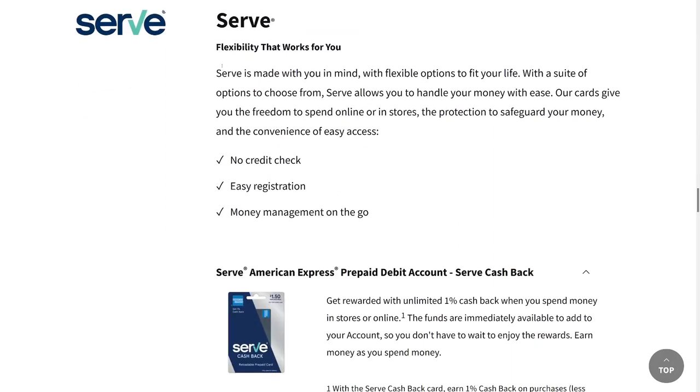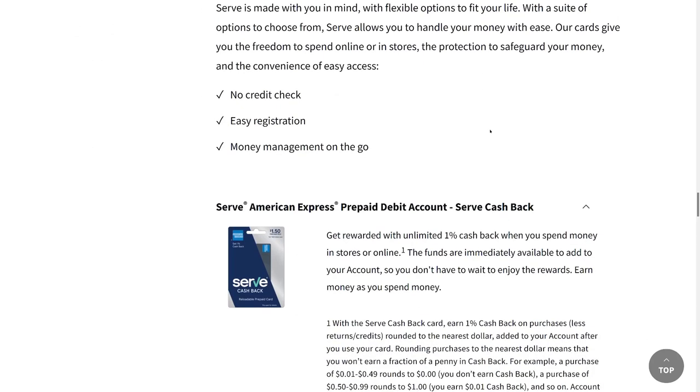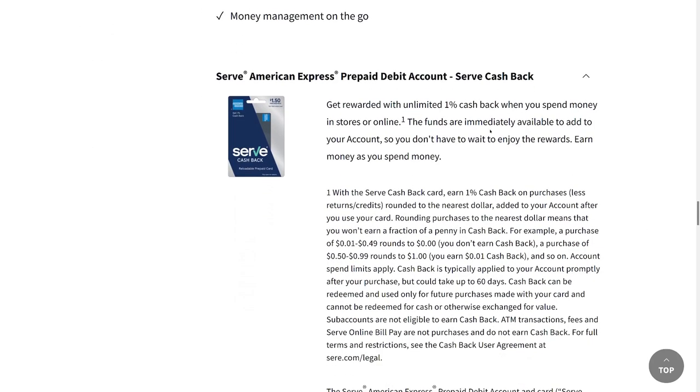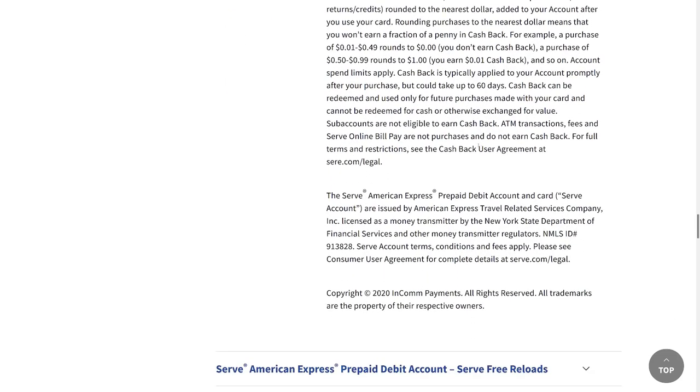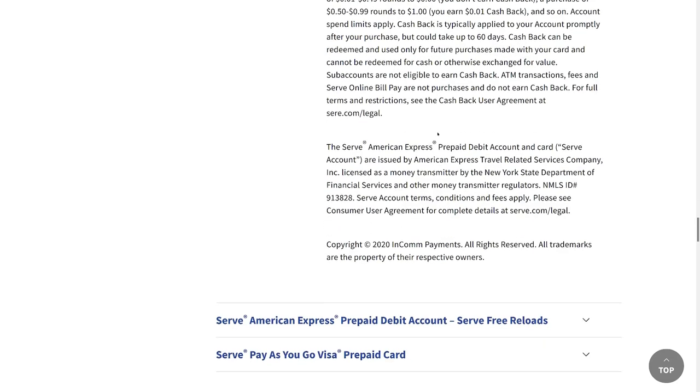Serve is probably the worst card here — it has fees you can't get rid of, even if you have direct deposit they won't waive the fees.